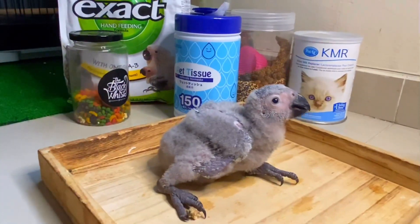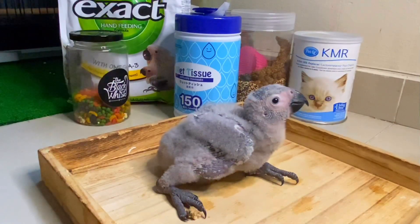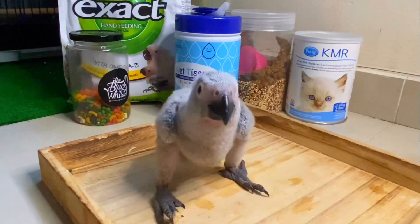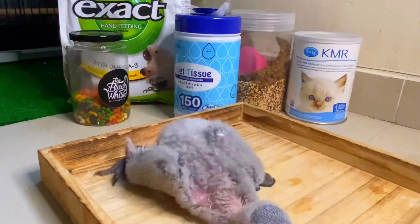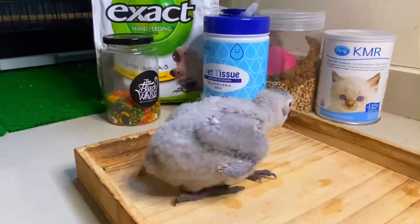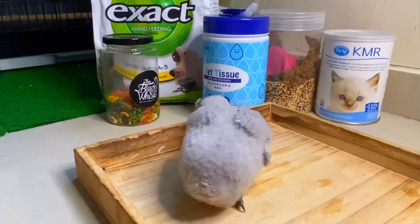I don't know the gender yet. As you guys may know, the African Grey Parrot is the most intelligent parrot — the smartest. In the parrot category, she's number one. Her age is just over 5 weeks — actually 37 days old. If you look at her size, she's actually quite big compared to my previous cockatiel.